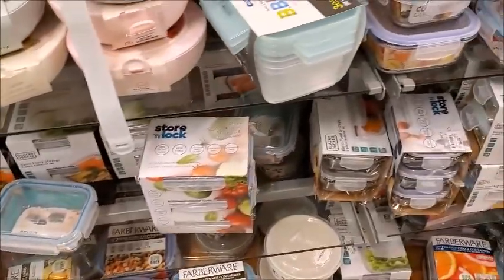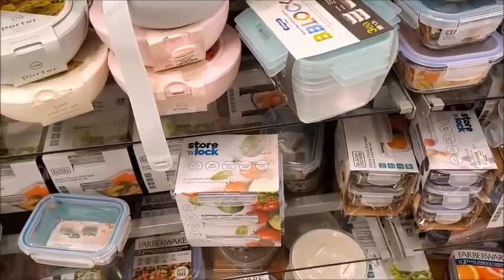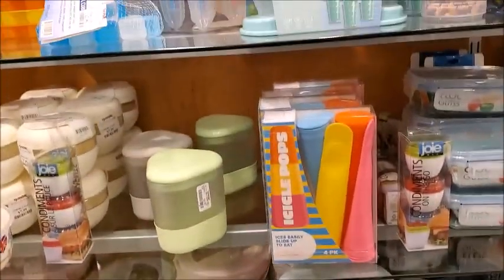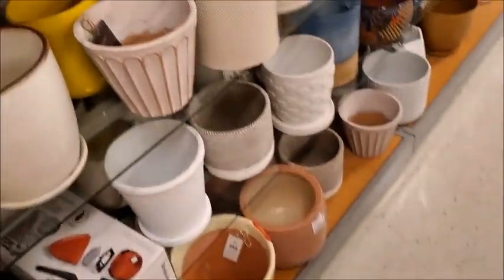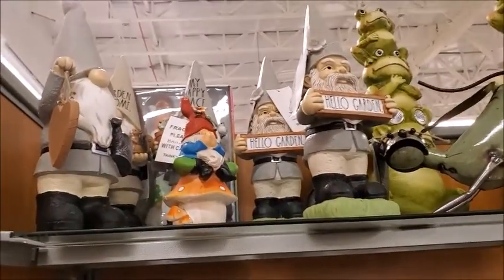There's a lot of containers — I think they're glass. There's a lot of pots, and more gnomes.